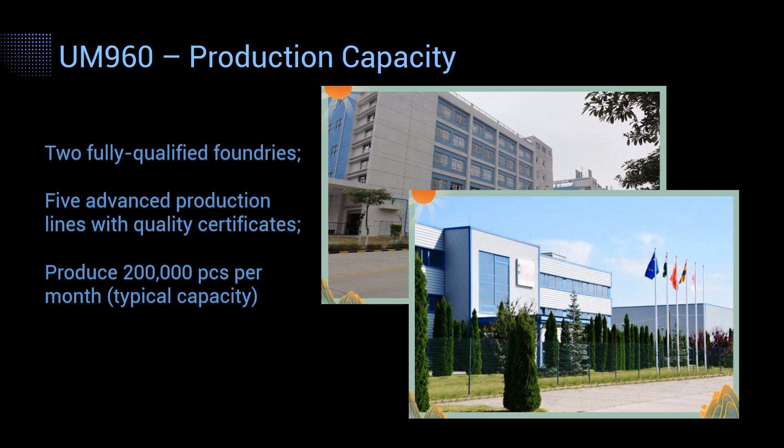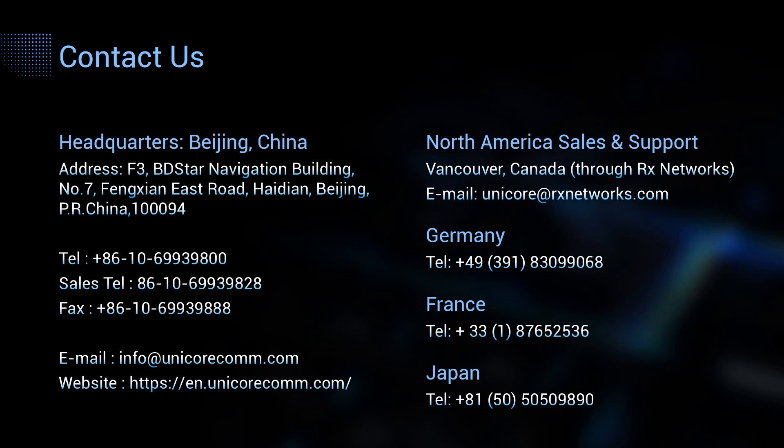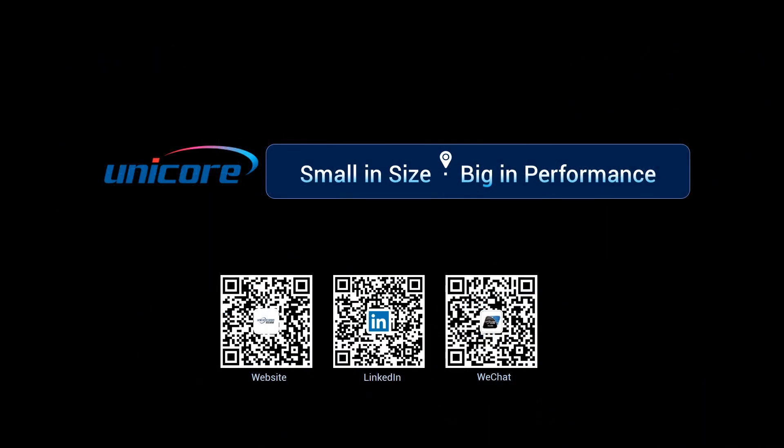The UM960 has gone into mass production. We cooperate with two fully qualified foundries with five advanced production lines conforming to international standards, and the foundries can produce 200,000 modules per month. That's all for today's presentation. To learn more about our product, you can visit our website, telephone us, or send us an email. We are ready to answer your questions. Thank you for watching — see you next time!